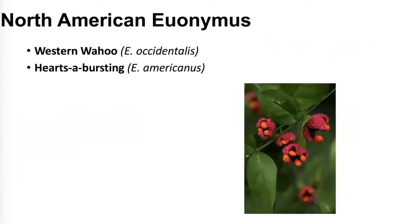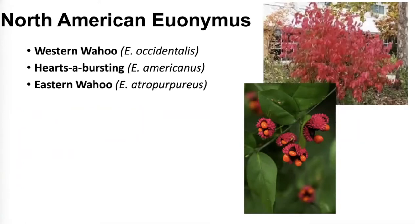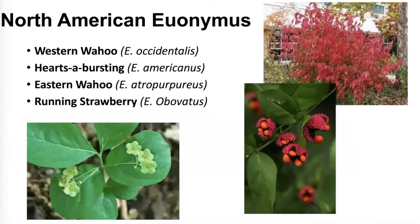Here's a little bit on our North American Euonymus. There's the western wahoo, hearts-a-bursting — you can see the picture of the fruit that pops open, which is why it's called that — and eastern wahoo, which we have around here. Running strawberry is another North American Euonymus, and though I haven't seen it in the wild, it might make a nice ground cover.